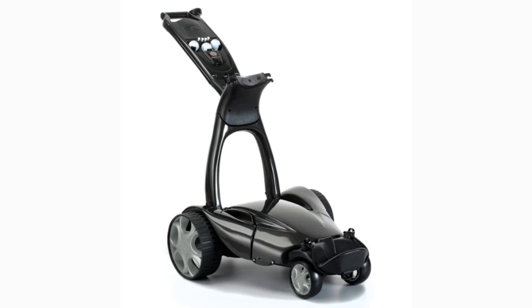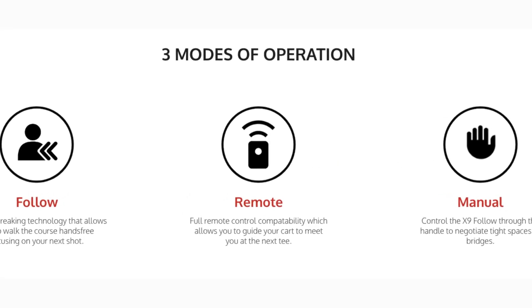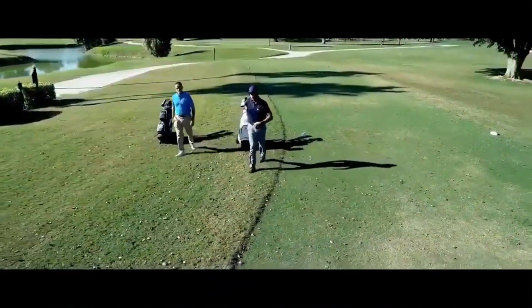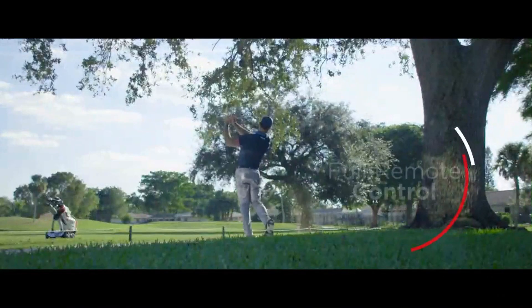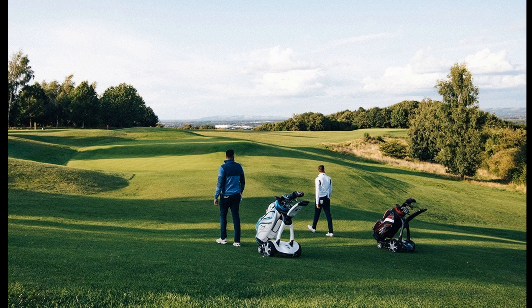Next on our list is the Stewart X9 Follow, which is widely considered one of the best electric push carts available on the market today. The X9 offers three modes: manual, remote, and follow. The X9 allows you to walk the fairway hands-free and worry-free while your golf cart follows two paces behind you. When you're not on the fairway, simply engage remote mode and walk straight to your ball, saving energy, time, and concentration.